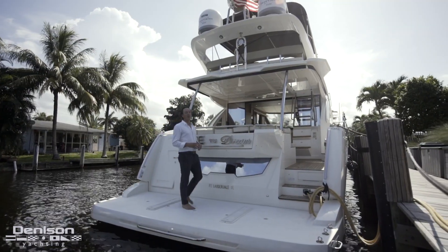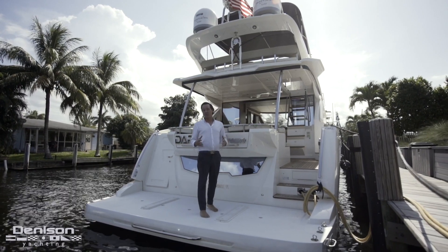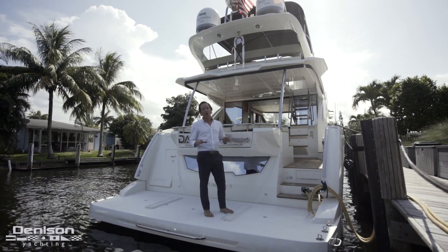So on the back deck here we've got a lot of traditional stuff you're going to find on most yachts, but there's some subtle details that made this way more well thought out.